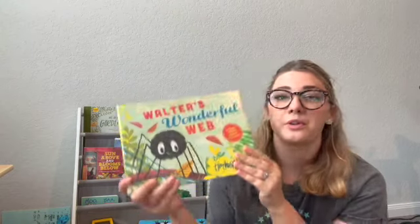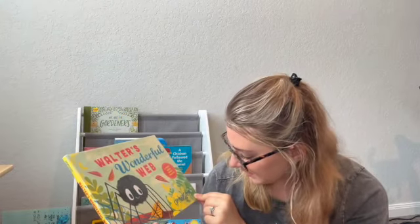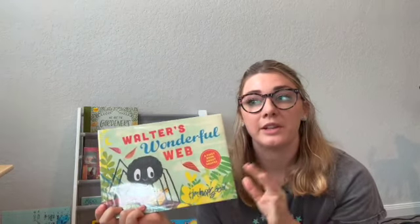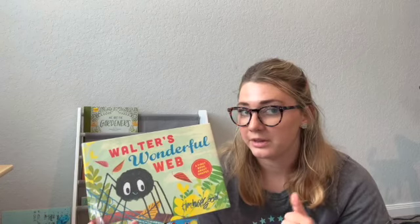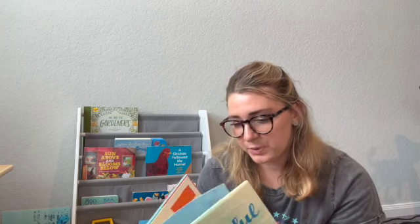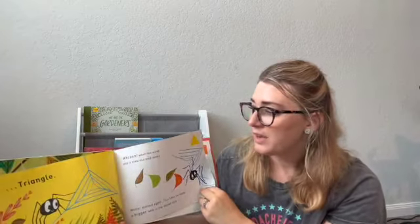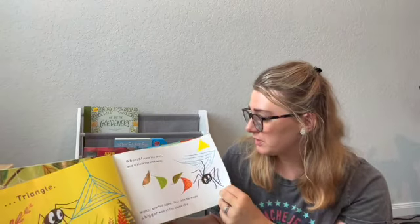This next one is called 'Walter's Wonderful Web' by Tim Hopgood. It says 'first book about shapes.' He has another one about colors that I really liked. The premise is that Walter wants to spin a really cool web but can't — his are never strong enough — so he starts working with different shapes trying to find which will be best. At the end he makes one that includes all the shapes.